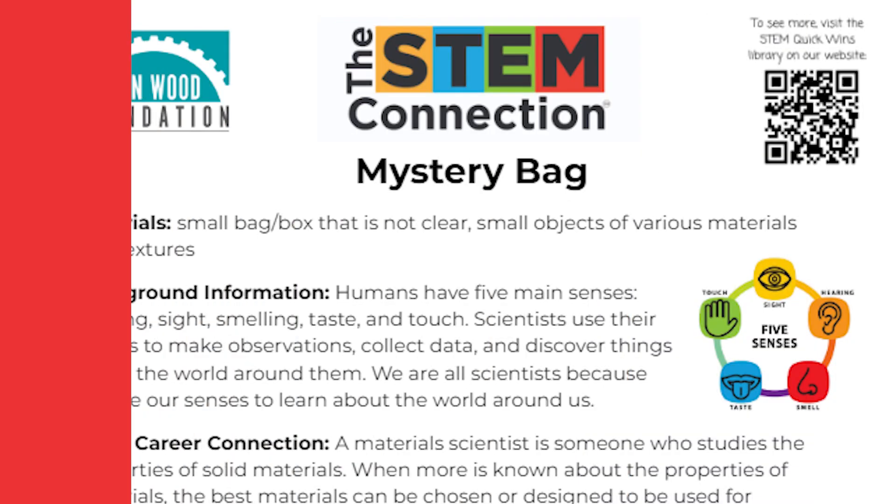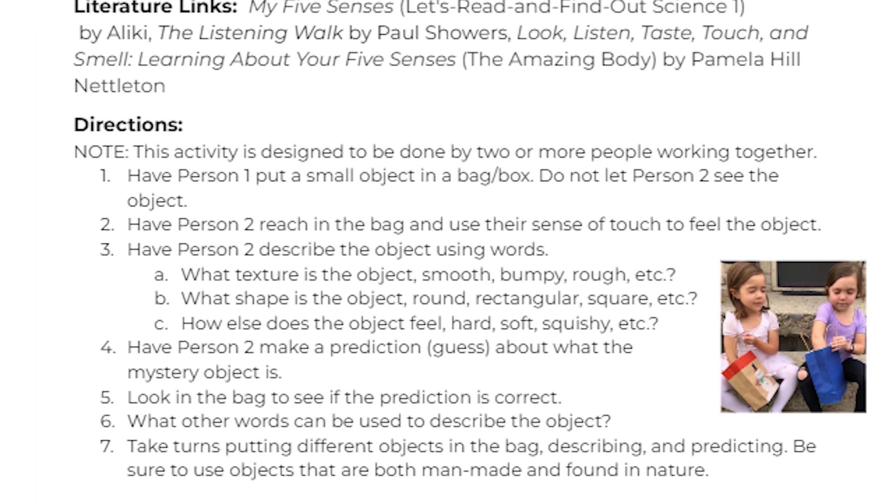To learn more about the content in today's STEM Quick Win, check out the activity sheet linked down below.